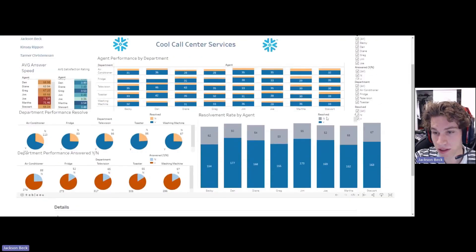Over here we have what we believe is the best chart for talking to agents about their performance — the resolvement rate by agent. This includes every single department and is really good for looking at quarterly numbers to see what they're doing well and what they're doing poorly. Resolvement is their whole job — to resolve the call. Dan had 177 resolves, the most, and also the fewest noes, so Dan would be your number one employee for this quarter.